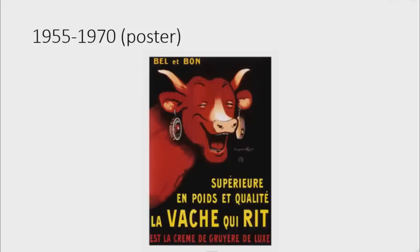The 1955 to 1970 poster version features the words Belle et en bon in yellow text, and under it there is a red cow laughing and wearing cheese earrings. Under her are the words Super, N, Po, Et, Qualité light, all in yellow text, and under it the words La Vache qui rit in yellow text, and under that the words A La Creme de Gruyère de Luxe in red text.